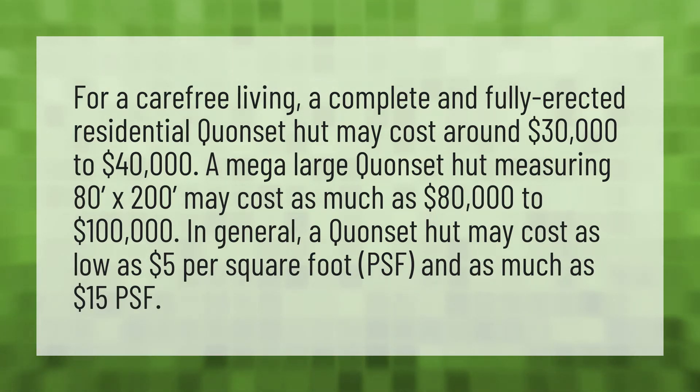A mega large Quonset hut measuring 80 feet by 200 feet may cost as much as $80,000 to $100,000. In general, a Quonset hut may cost as low as $5 per square foot and as much as $15 per square foot.